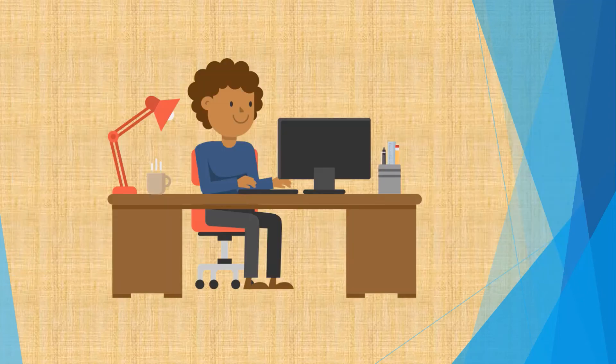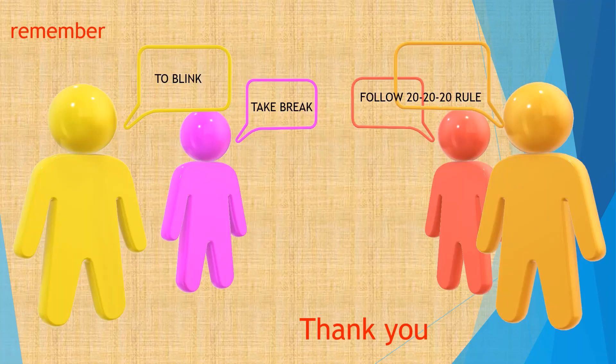Hope you have understood the topic. If you have any doubt, please comment below. Always remember to blink, take breaks and follow the 20-20-20 rule to save your eyes. If you find this video informative, please do like, share and subscribe. See you soon with a new topic.